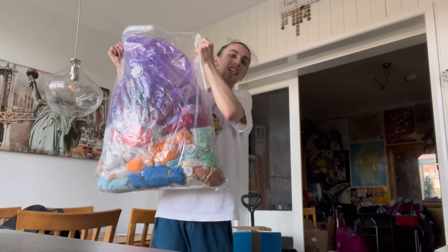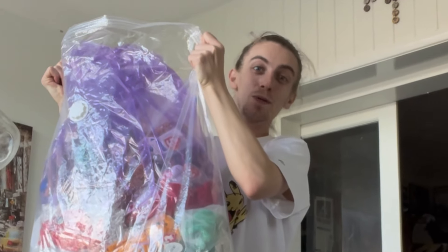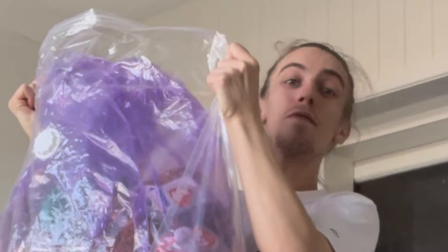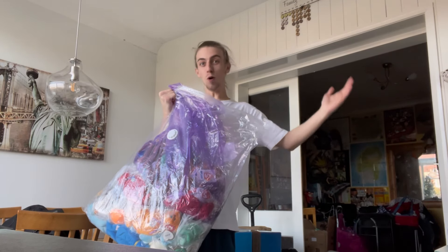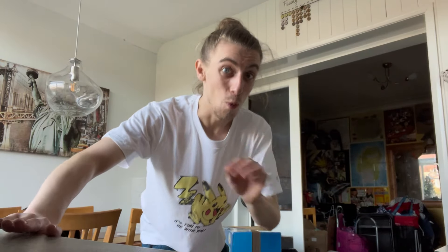I have someone's entire Beanie Baby collection. Some of them are brand new, tags sealed with the bags, some of them are limited edition and rare, some of them are common. We're either going to stick them all on eBay in a massive bundle or we're going to do an epic Whatnot show with them. What would you guys like to see? Let me know down in the comments.